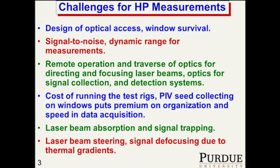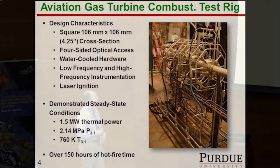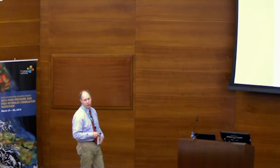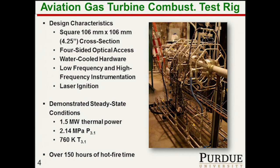Here's our aviation gas turbine combustion test rig. It's water-cooled with four-sided optical access. It's a 106 millimeter by 106 millimeter channel into which we put our advanced mixer injector to take a look at it. With this rig, we have gone up to conditions of over 20 bar. Our inlet air temperature maximum is about 760 K with our current air heater — we're getting a new one. And we have gone up to 1.5 megawatts of thermal power.